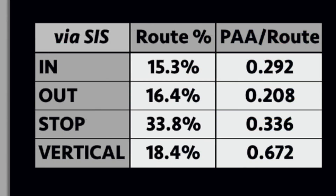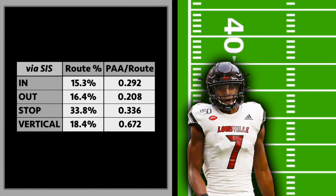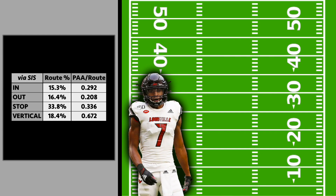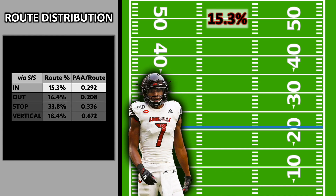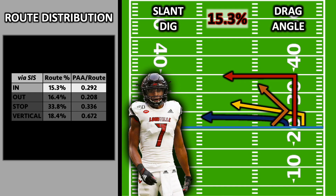Fitzpatrick is a receiver with pretty well-defined strengths and weaknesses that show themselves when you look at his route distribution. In 2020, about 15% of his routes were in-breaking routes like slants or digs, and his points above average per route was 0.292.